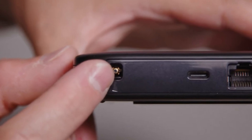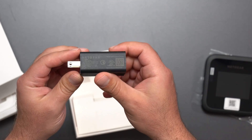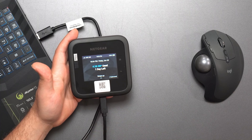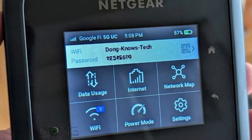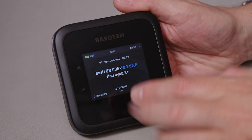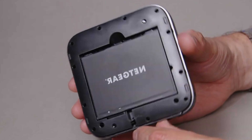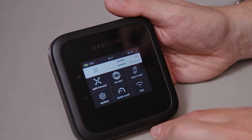Choosing the M6 Pro means opting for more than just a hotspot. It serves as a superior, secure alternative to using your mobile phone's hotspot function, with the capability to connect up to 32 devices without draining your phone's battery. The device ensures you remain connected with consistent internet during cable or DSL outages, making it an invaluable tool for home or business use. For those who prioritize security, the M6 Pro offers a private connection, safeguarding your data from the vulnerabilities of public Wi-Fi networks.